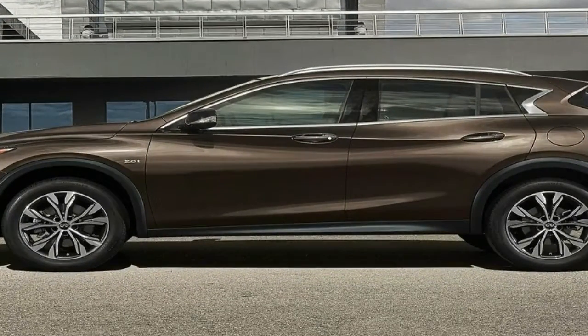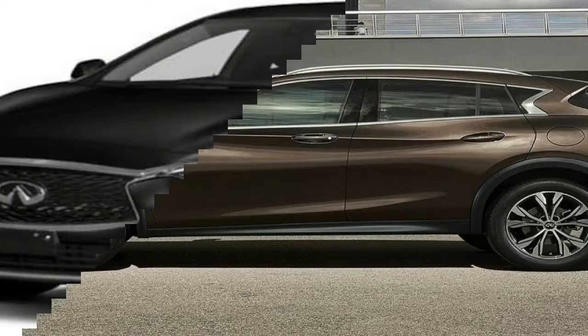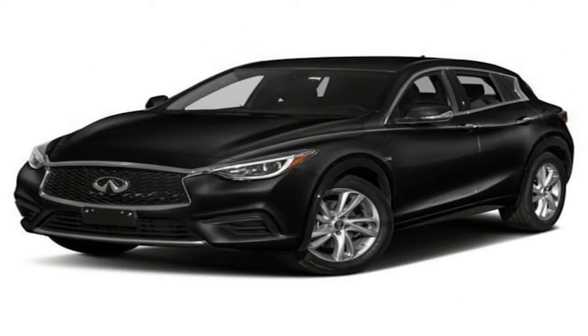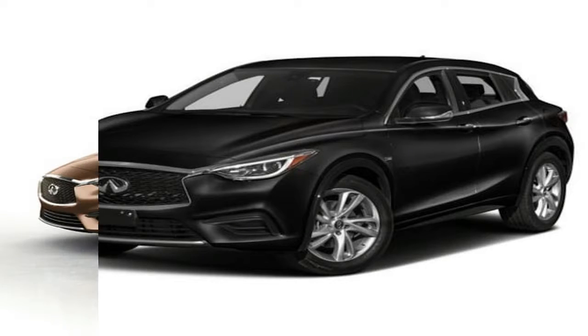Then again, they run just north of $30,000, which undercuts most rivals, and all QX30s have a generous 4-year, 60,000-mile warranty.